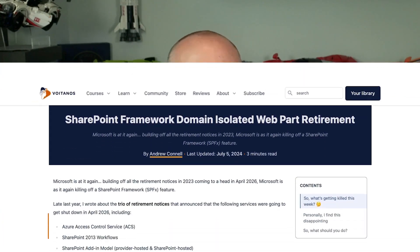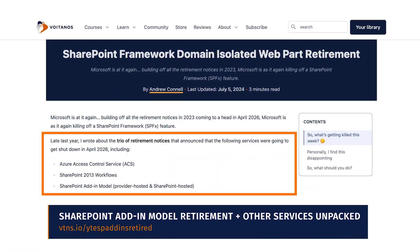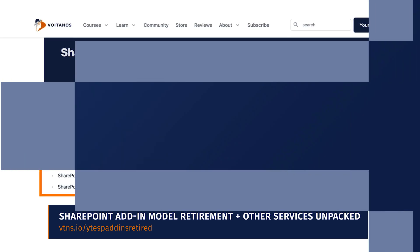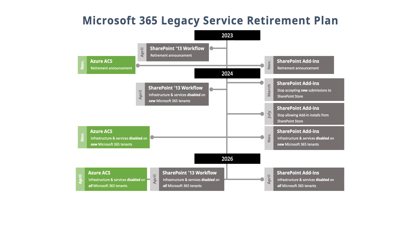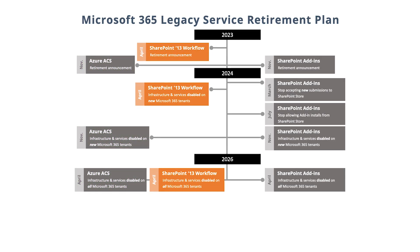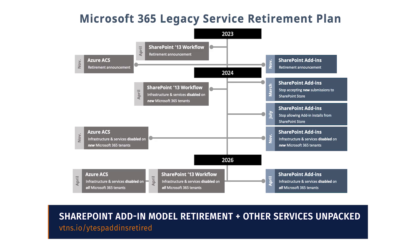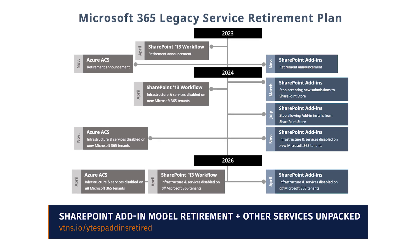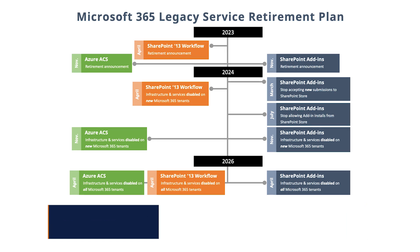Late last year, I wrote about a trio of retirement notices that announced all of the following services that were going to get shut down in April 2026, including Azure Access Control Service, always known as ACS, SharePoint 2013 workflows, and the SharePoint add-in model that included both provider hosted and SharePoint hosted add-ins. You can learn more about the timeline of these retirement notices from that article that I just referenced.